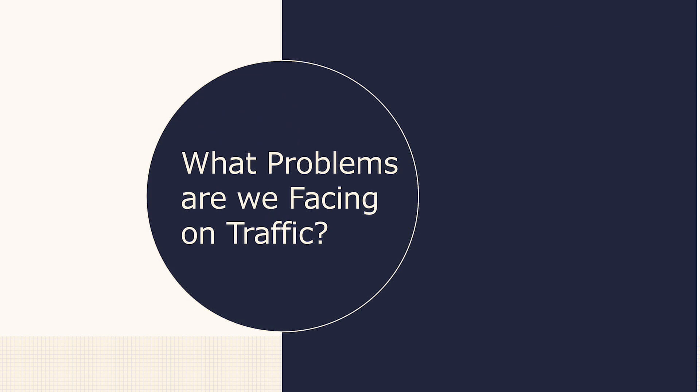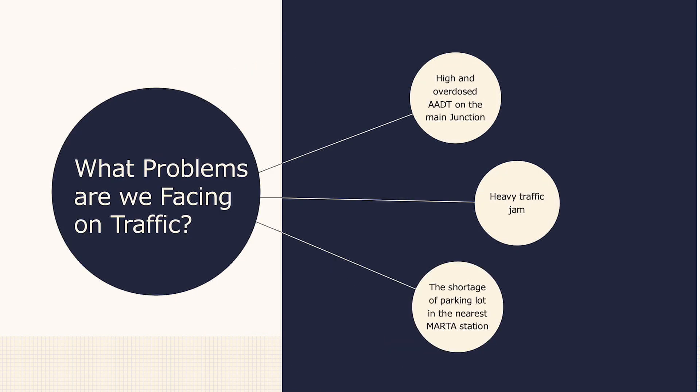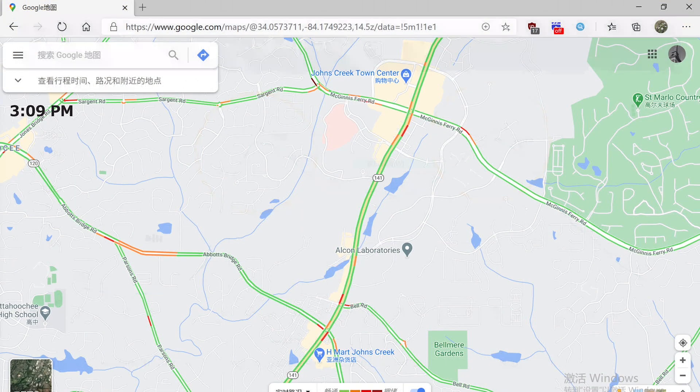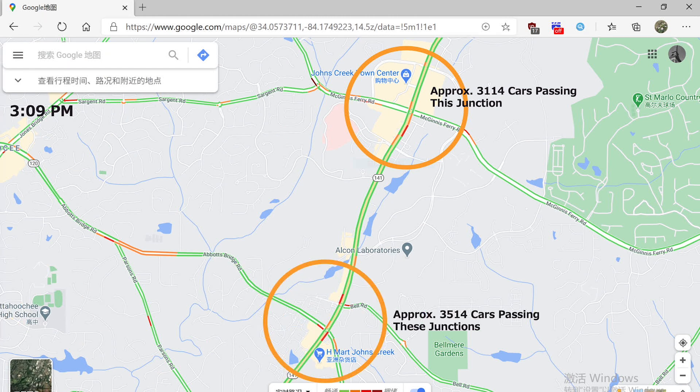So what problems are we facing with traffic in our community? There is high and overdosed AADT on the main junction. There are also heavy traffic jams and a shortage of parking at the nearest MARTA station, the Doraville station. According to the data, traffic at 7 AM and 5 PM is highly overdosed. For the other side of our community, it's around 3 PM and the two main junction centers are heavily jammed.